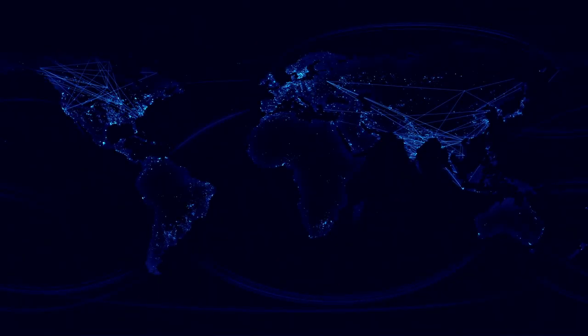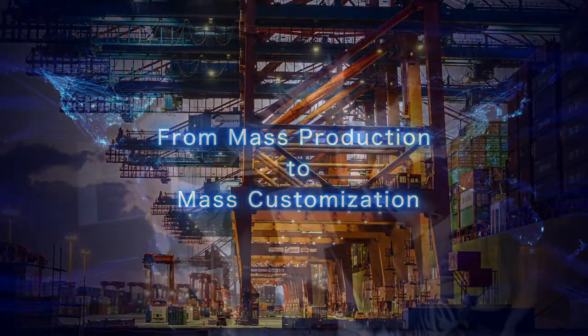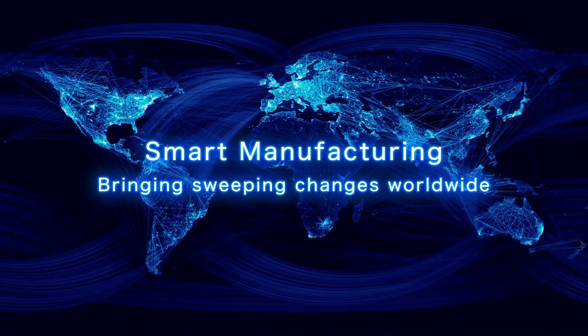World industry, from the days of mass production, has now reached the age of mass customization. Low volume production of a high mix of products at high efficiency, thanks to smart manufacturing, is rapidly becoming a reality in manufacturing worldwide.